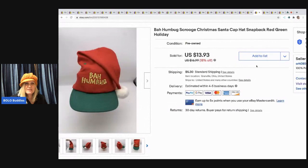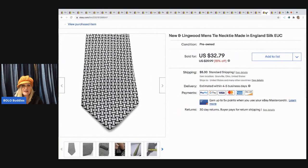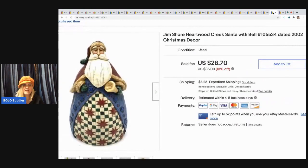The next item is this Bah Humbug Scrooge Santa hat from a mystery box. I sold it for $13.93 and the buyer paid shipping — just a fun little hat. Next is a Lingwood men's silk tie made in England, from a thrift store or garage sale, new condition. I took a best offer of $25 and the buyer paid shipping.